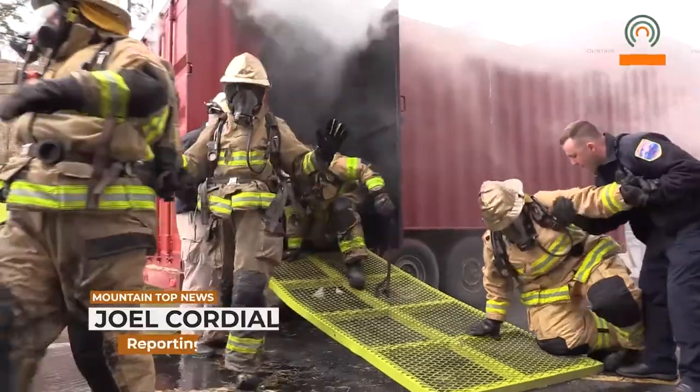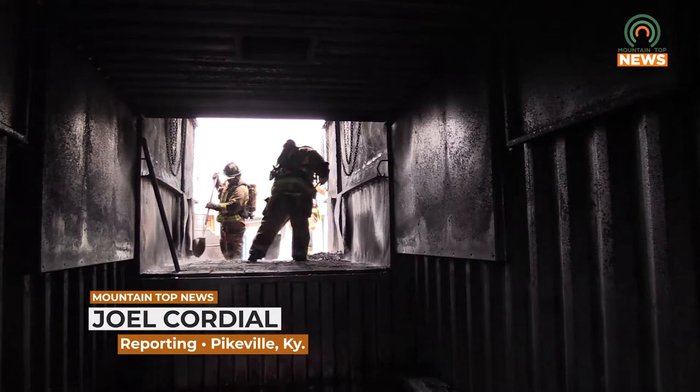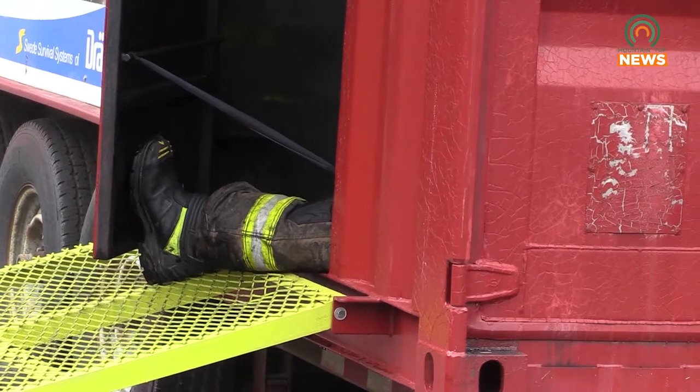Pikeville Fire Department held its annual flashover training session for new recruits Wednesday. Before the training took place, Mountaintop spoke with Public Information Officer Nick Fleming about the importance of knowing when a flashover will occur.